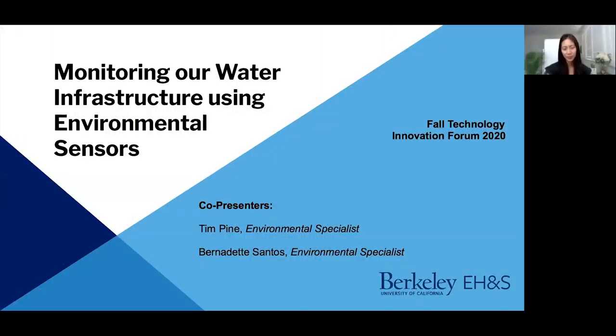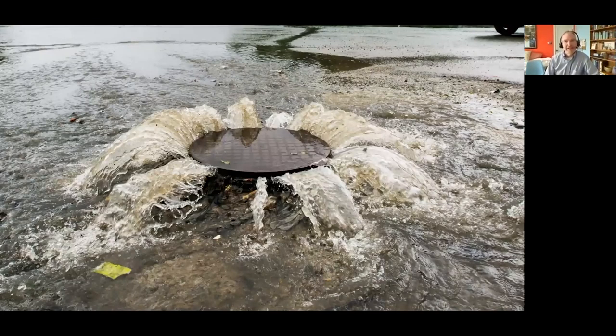Hello everyone, my name is Bernadette Santos and with me is my colleague Tim Pine. We are with the Office of Environment Health and Safety. Today we will be talking about the latest innovations about water quality monitoring. Tim Pine will be talking about the need and improvements in this area first, and I will be talking about the smart cover pilot program after. Tim has been on the Berkeley campus for 20-plus years and has great perspectives on this topic.